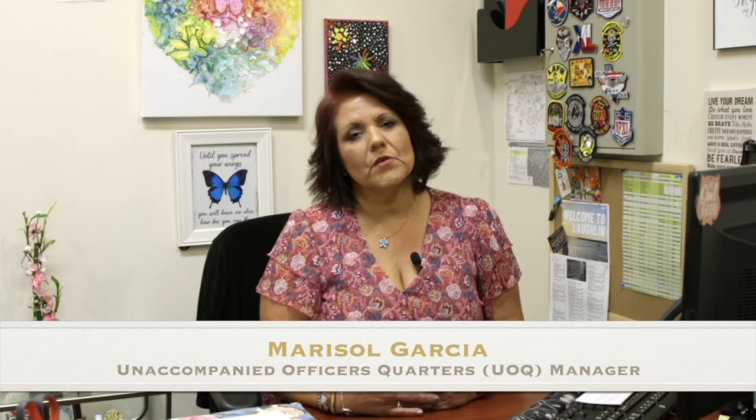Welcome to Laughlin Air Force Base. We're excited to have you here and to be part of your journey in becoming an Air Force pilot. Hi, my name is Marisol. I'm one of your UOQ dorm managers.